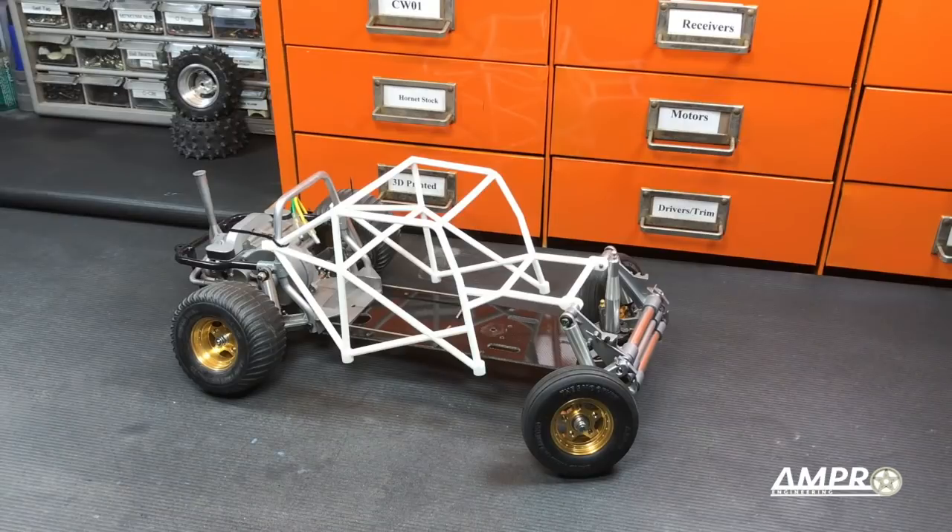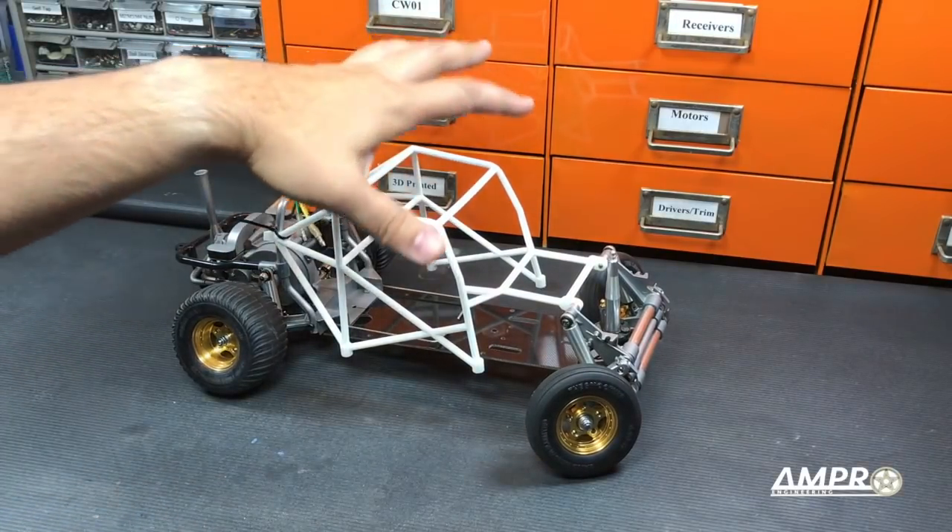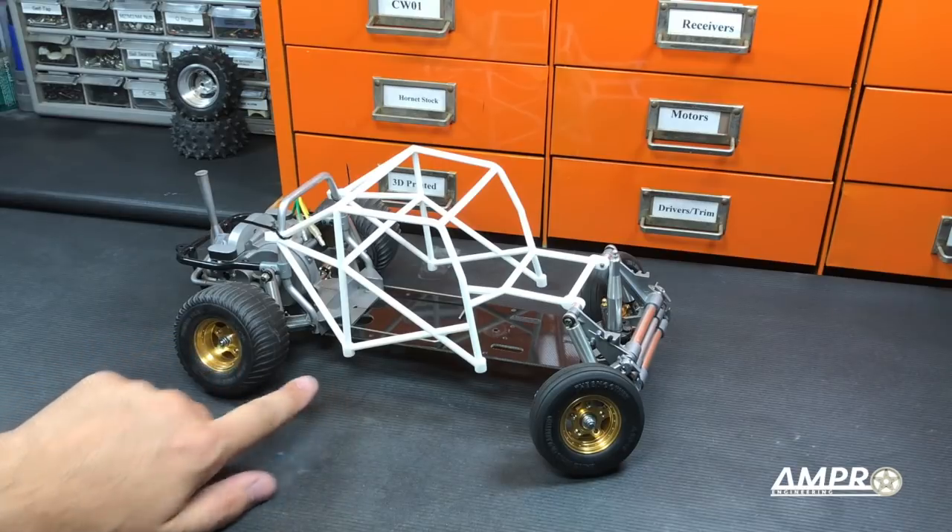My Sand Scorcher, which was a running driving car last time, now isn't. What you see here is the prototype cage for what will soon be a completely 3D printed cage, full chassis, and complete interior with hidden electronics.